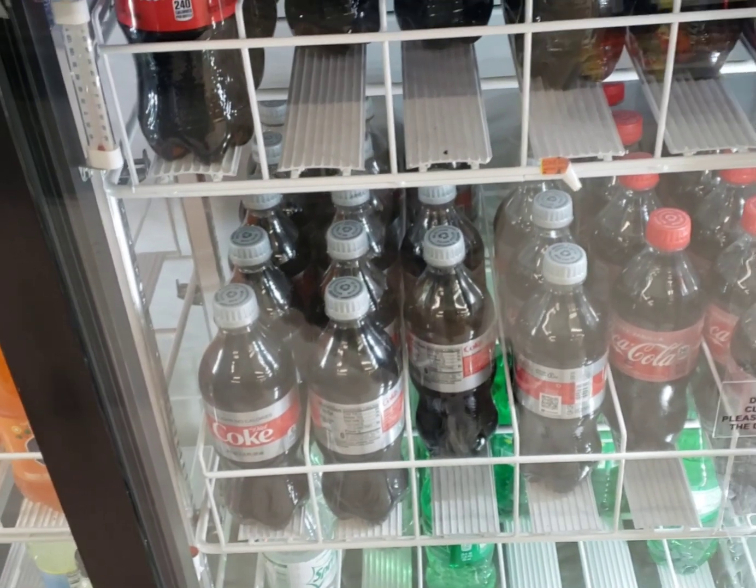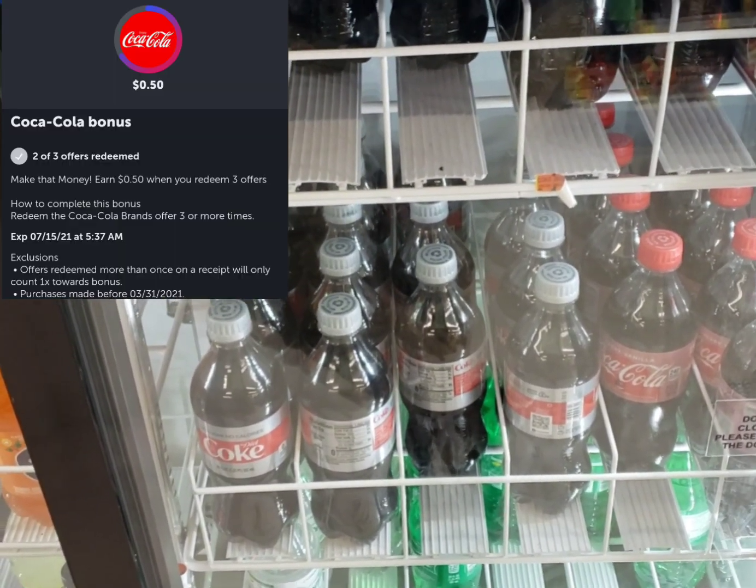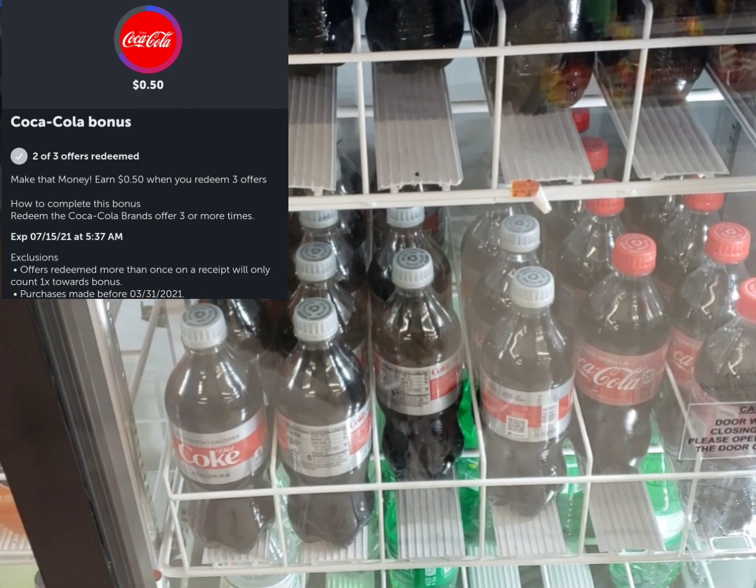Here's the screenshot of it. I'm going to get a bonus because I would have bought them, I want to say, two or three times. Anyway, I'm going to get a bonus.